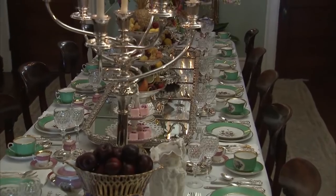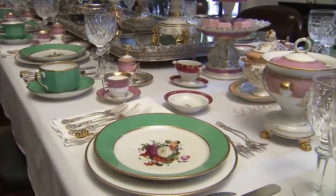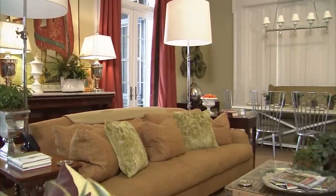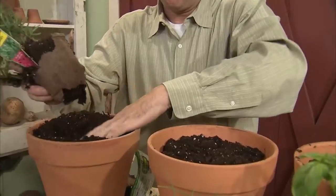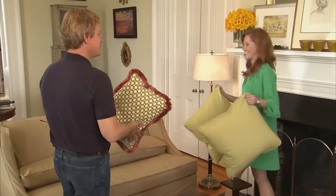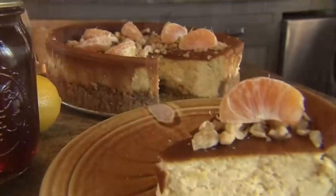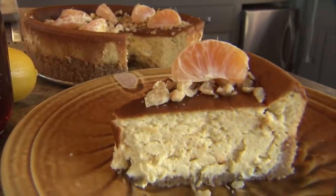Last summer, I visited a friend out in the Delta at a plantation house and he set a beautiful table setting. Just wait till you see the exquisite china and flowers. I'll also show you a few of my houseplants and give you a few tips on planting herbs if you're new to gardening. Plus, we'll get tips on how to freshen up a room. And don't forget about the recipe — we're going to make a delicious cheesecake.